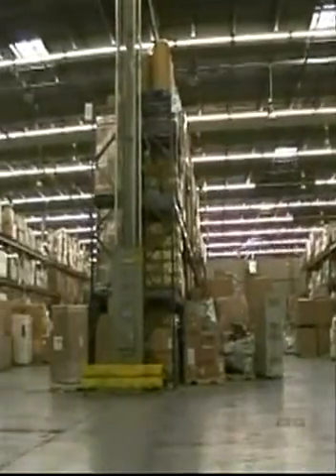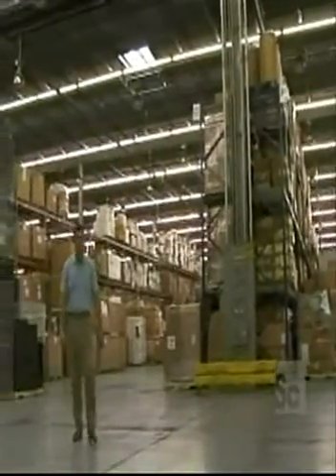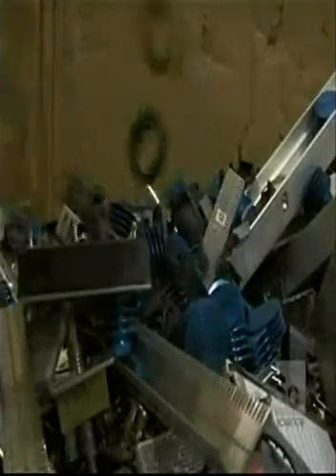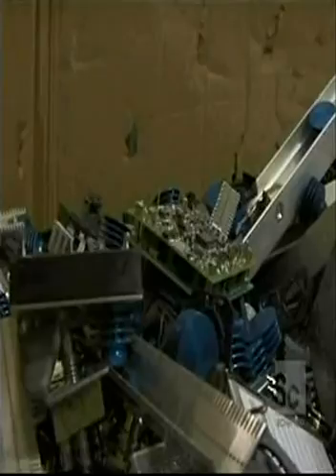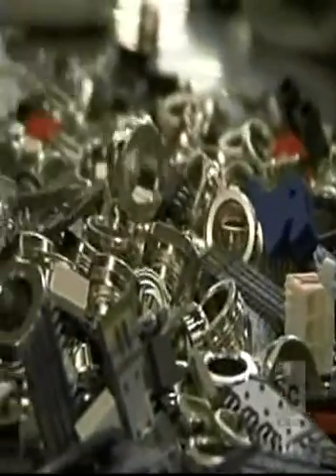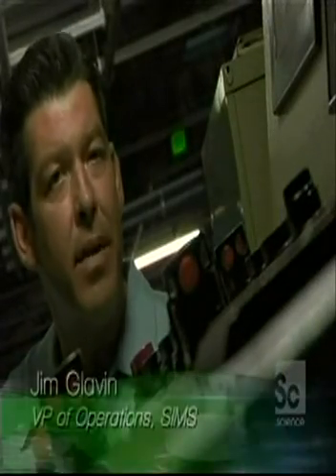Currently, this facility processes on average about 4 million pounds of electronics per month. These are cathode ray tubes, commonly known as CRTs — the picture tube you look at when watching a television or a CRT-based monitor. They contain lead and have to be processed in a very specific manner. We deal with thousands of different electronics, and from this facility, no electronics go to landfill. Everything is recovered.